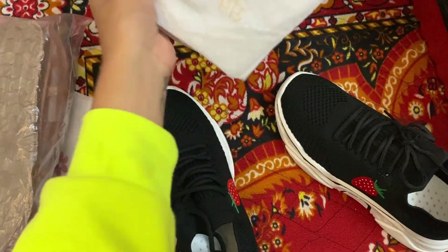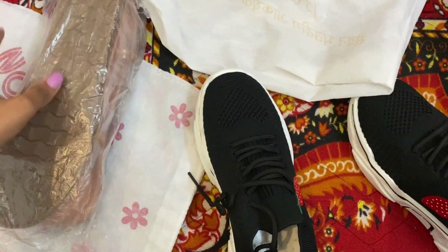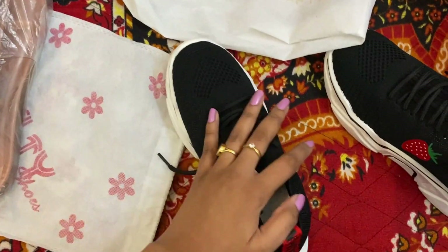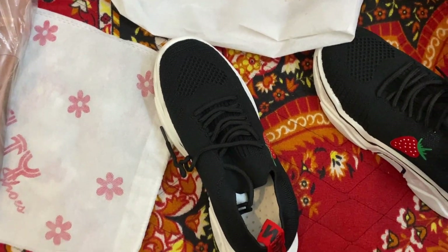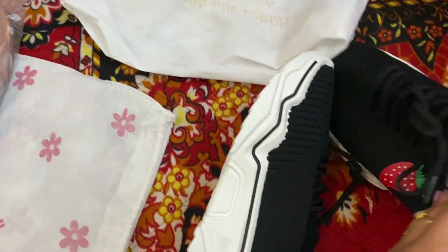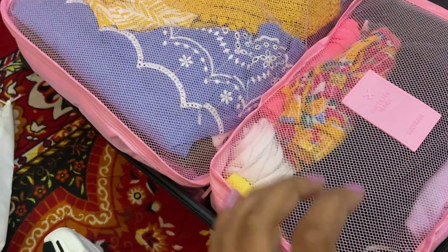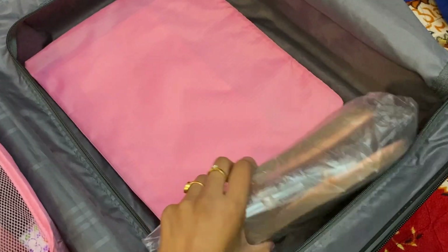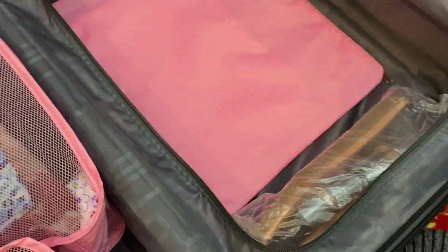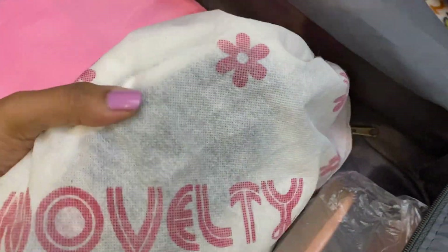While packing shoes, I always keep them in a cloth bag like the one that comes with the shoes. I'm keeping one pair of flat slippers and one pair of sport shoes because there will be a lot of walking. I fold them up like this so they take very little space. It goes right there, well organized. You can see how wrapped up they are and it takes very little space.